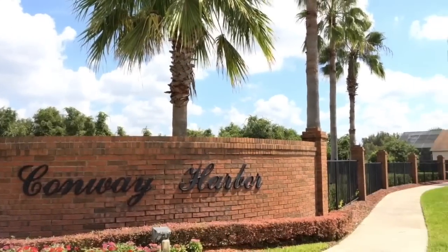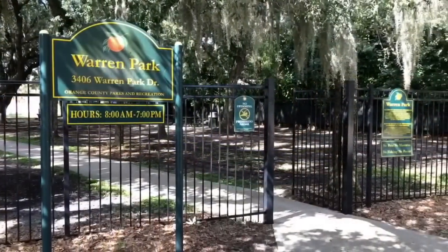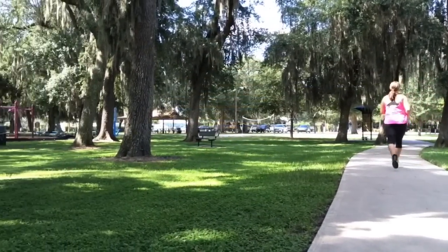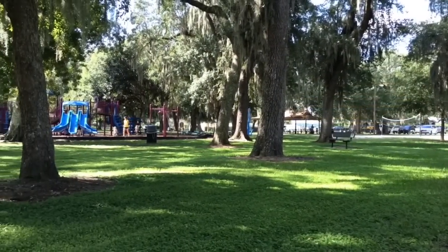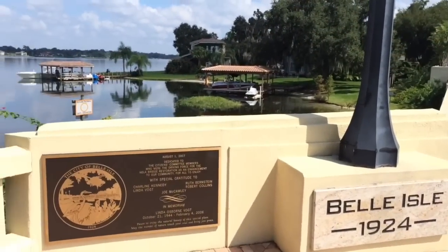There is a covered porch for shade and a hot tub for relaxing day or night. Conway Harbour is a privately gated community nearby the 528 expressway and the airport. Warren Park is across the street, of which eight acres include a running trail, playground, and a sand beach. The Conway chain of lakes and the city of Belle Isle are also steps away.